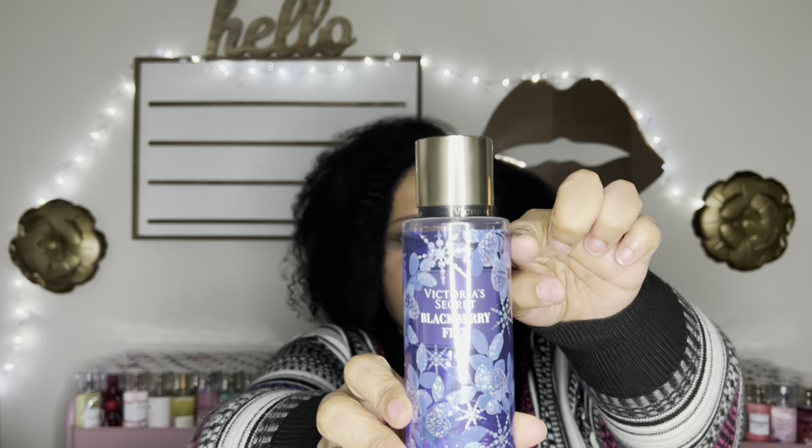This is Blackberry Fizz — another one I finished a whole bottle of. It's a creamy, fun, blackberry sorbet scent — very pretty. I think I finished a bottle of this, though now I'm second-guessing myself. But here's the dent.